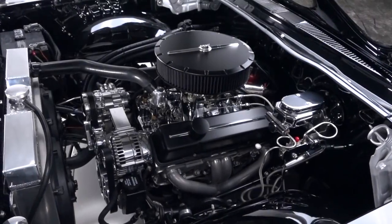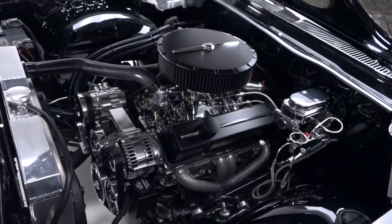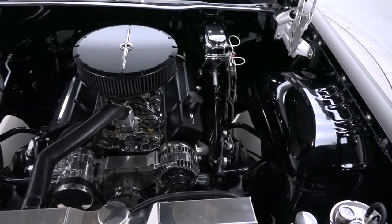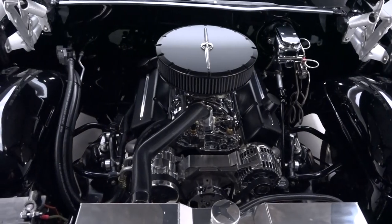Pop the hood and you'll find a reliable 355 cubic inch Chevrolet small block that's been fully rebuilt and fitted with polished aluminum heads. Behind that mill is a 700R4 4-speed that funnels torque through an original axle.